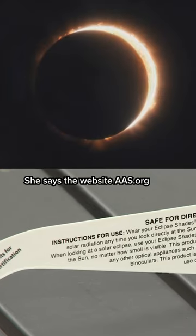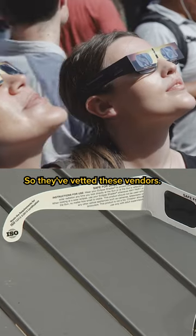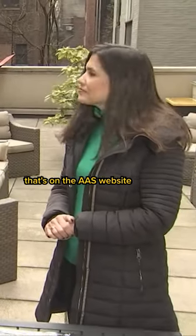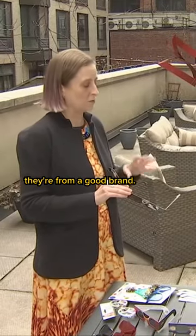She says the website AAS.org has a list of vetted vendors. You can look for the manufacturer on the back of your glasses and check against the list on the AAS website to make sure that even if you buy them off Amazon, they're from a good brand.